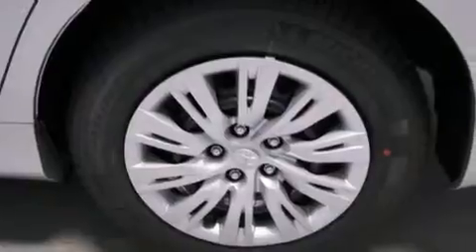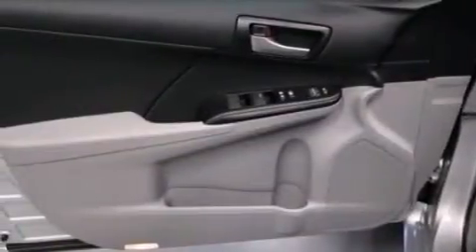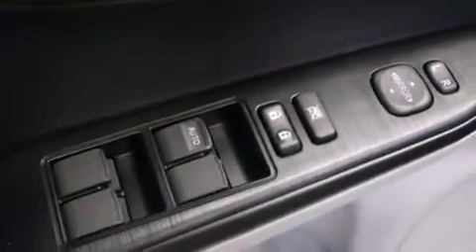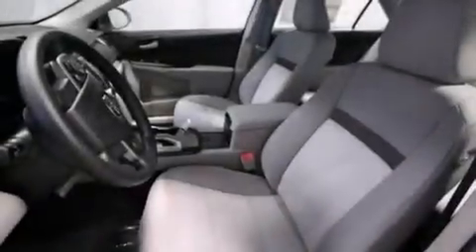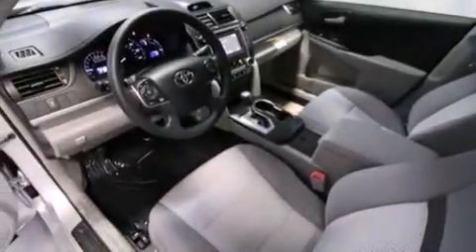The following features are also included: air conditioning, a split folding rear seat, cruise control, a six-speaker audio system, front multi-stage airbags, rear seat childproof door locks, steering wheel mounted controls, full power accessories, a rear window defroster, and an auxiliary power outlet.